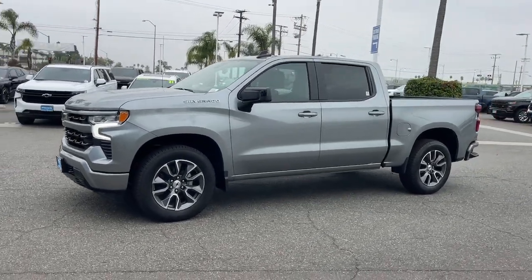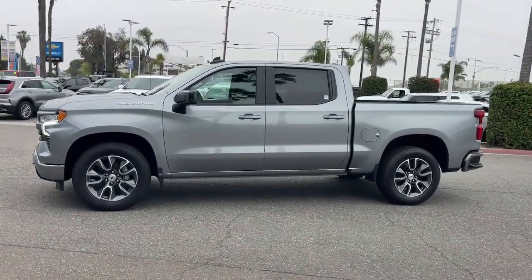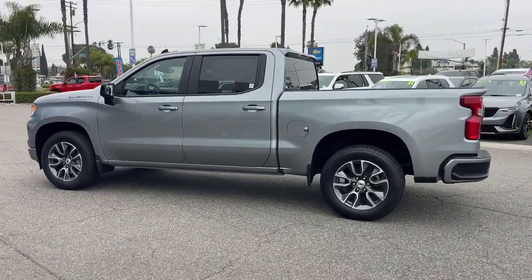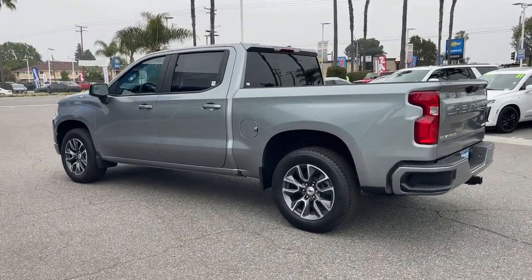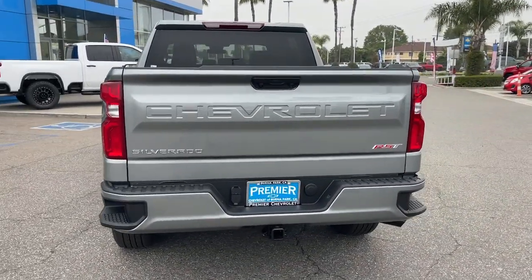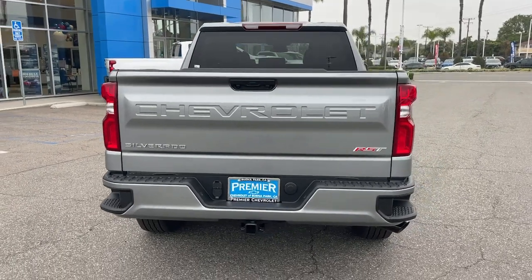Can you see yourself in the 2024 Chevrolet Silverado 1500? The Silverado 1500 is the full-size pickup that blends a spacious, quiet cabin, technology that keeps you connected, smooth handling, and the toughness you need for all your projects.